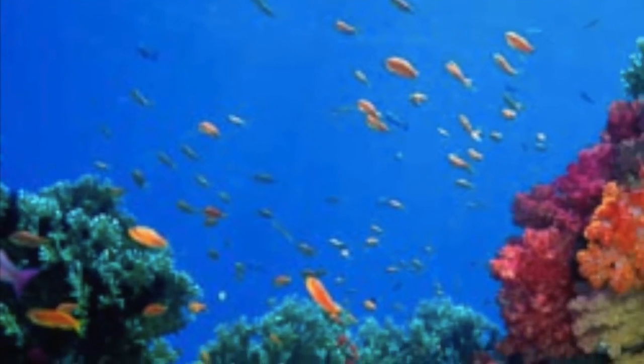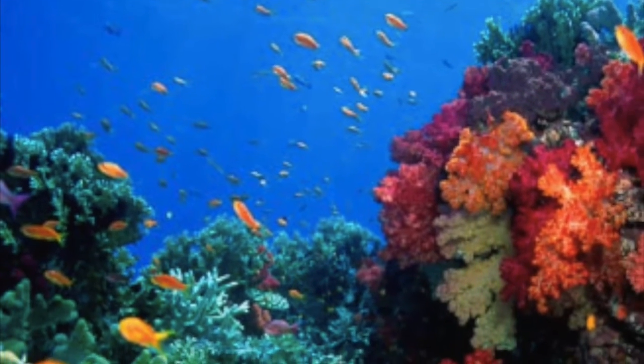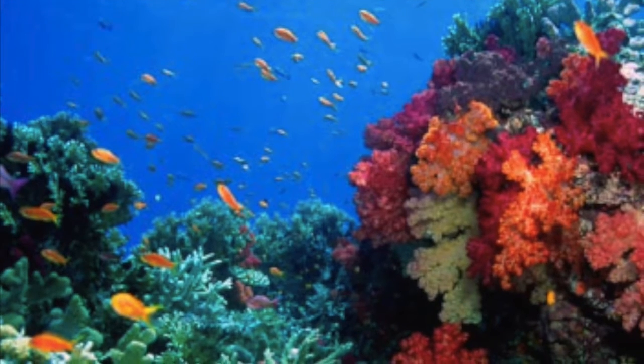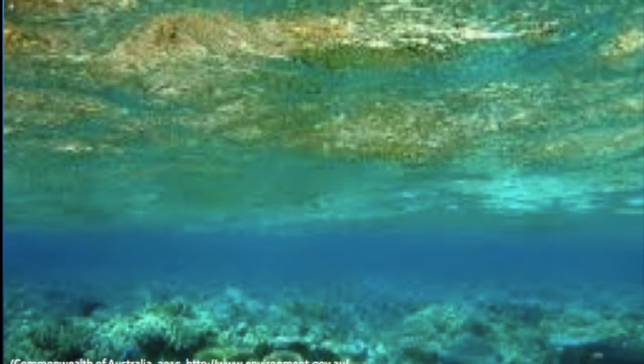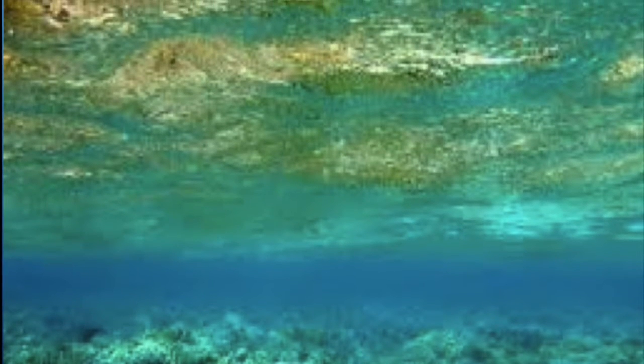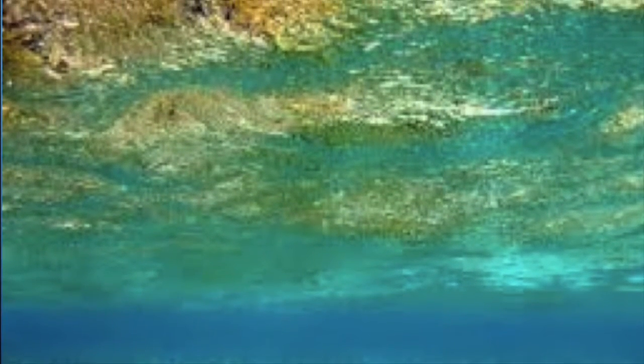The Great Barrier Reef is home to unique coral and marine life and is a popular tourist spot due to its natural beauties. This is under threat by pesticides which enter the Great Barrier Reef through the river systems that connect to local farmlands, and they are having a catastrophic effect on the plant and marine life that inhabit the area.